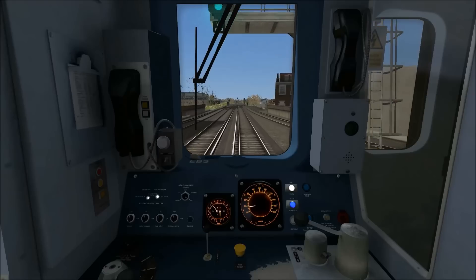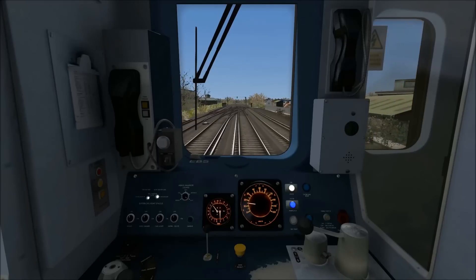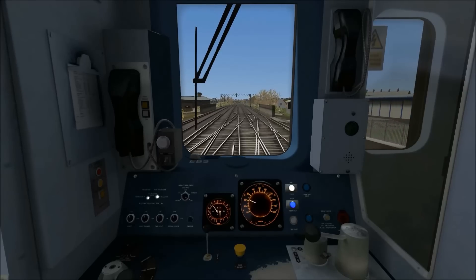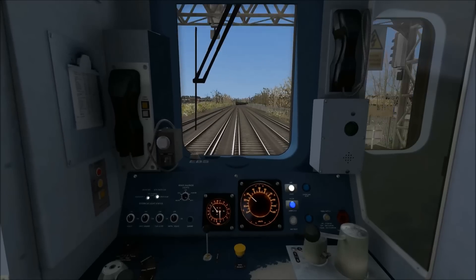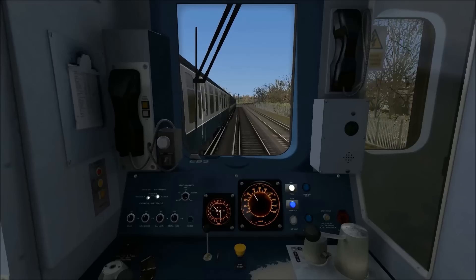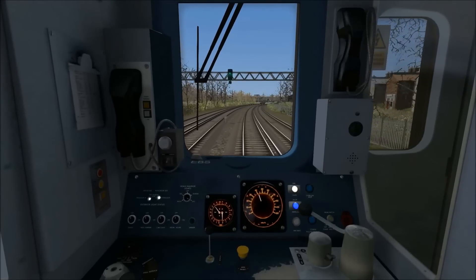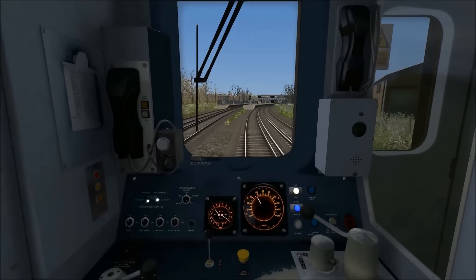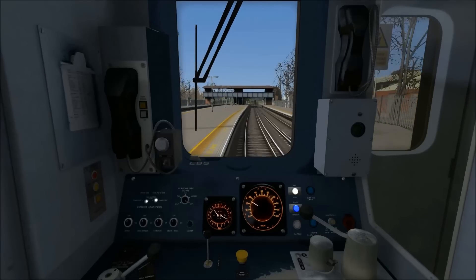Departing from Balham the starting speed limit is 60 miles per hour and we've got just over half a mile to go to the next stop which is Wandsworth Common — so we've just gone from the longest gap between stations, between Streatham and Balham, to the shortest gap on this journey, between Balham and Wandsworth Common. As we reach this right-hand curve I'm now going to idle the power to allow the train to coast. You can see the platforms at Wandsworth Common now coming up, so I'm going to make a step two brake application, and once again here we do need to stop at the end of the platform at the S car marker.